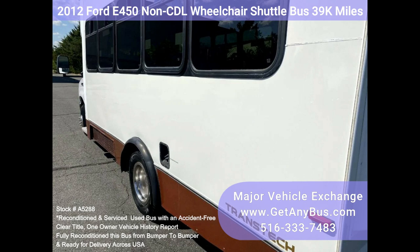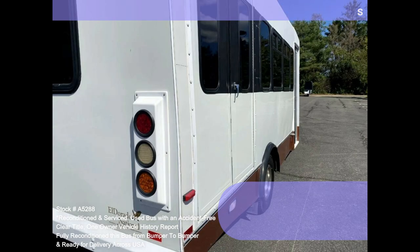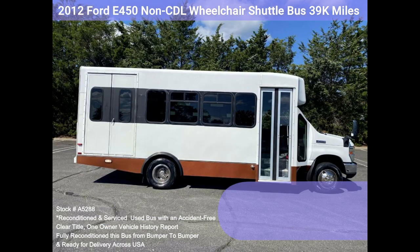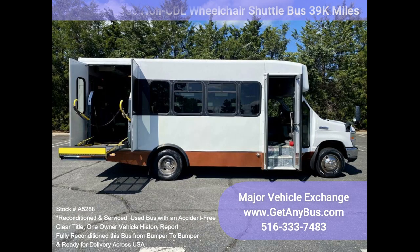Clean title, one owner vehicle history report. We have reconditioned this bus as needed and detailed it to give it an excellent appearance. The bus is in mint condition and was well cared for and serviced regularly. The bus was fully serviced and inspected as part of our reconditioning process. Any repairs were done as needed to make this bus fit for use. The cabin looks almost new and the exterior was detailed for a mint appearance. All electrical and mechanical equipment is in proper working order. This vehicle has no known problems and is 100% ready to go.